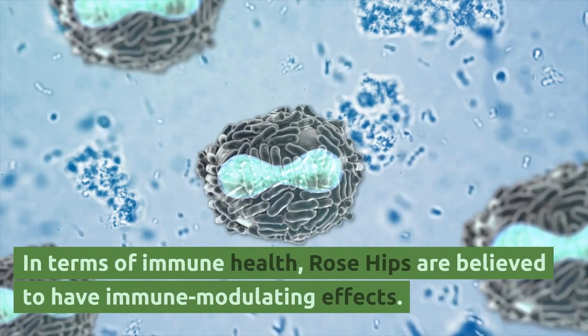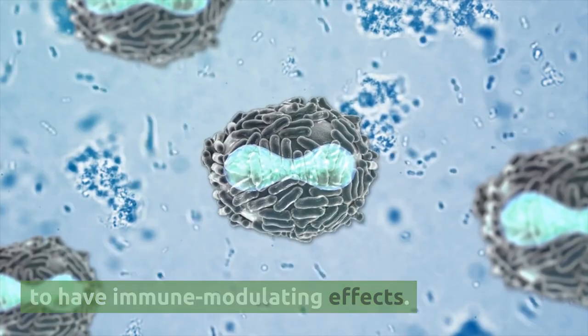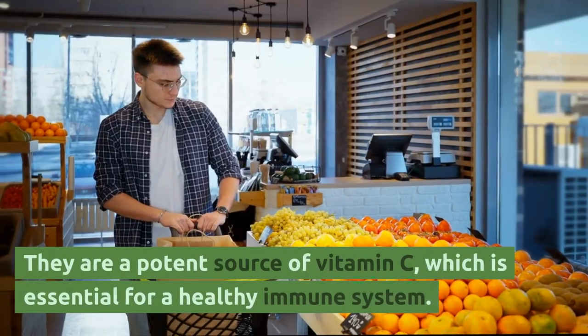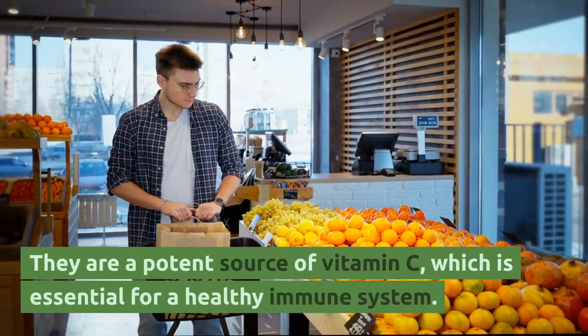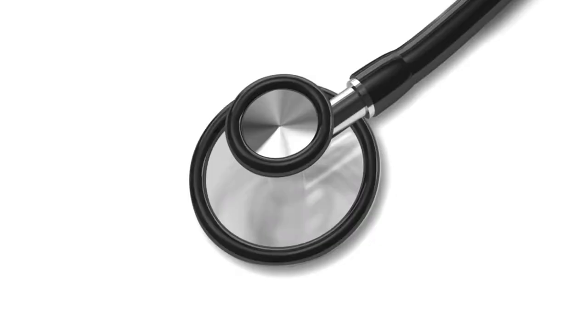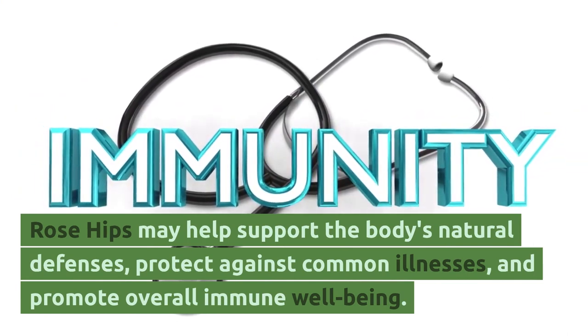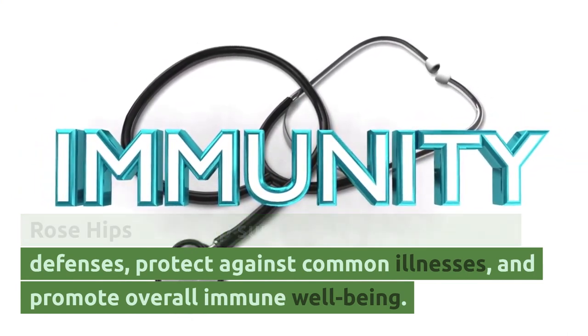In terms of immune health, rose hips are believed to have immune-modulating effects. They are a perfect source of vitamin C, which is essential for a healthy immune system. Rose hips may help support the body's natural defenses, protect against common illnesses, and promote overall immune well-being.